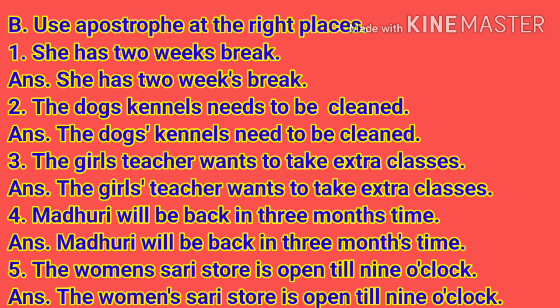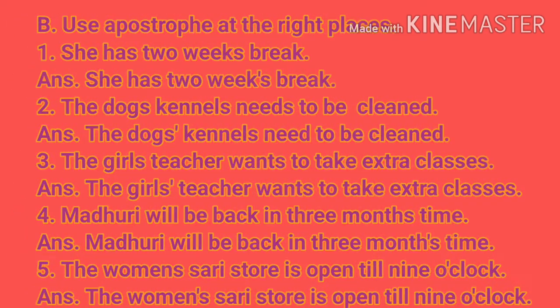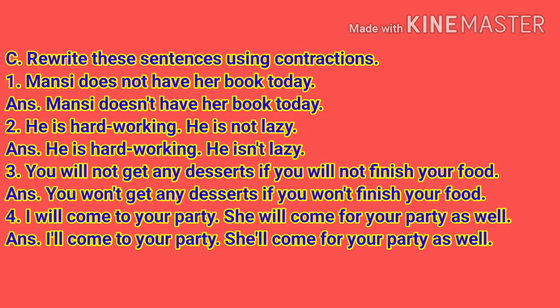Now let's move ahead to the next exercise, that is Exercise C. Rewrite these sentences using contractions. Number 1: Mansi does not have her book today. Answer: Mansi doesn't have her book today.